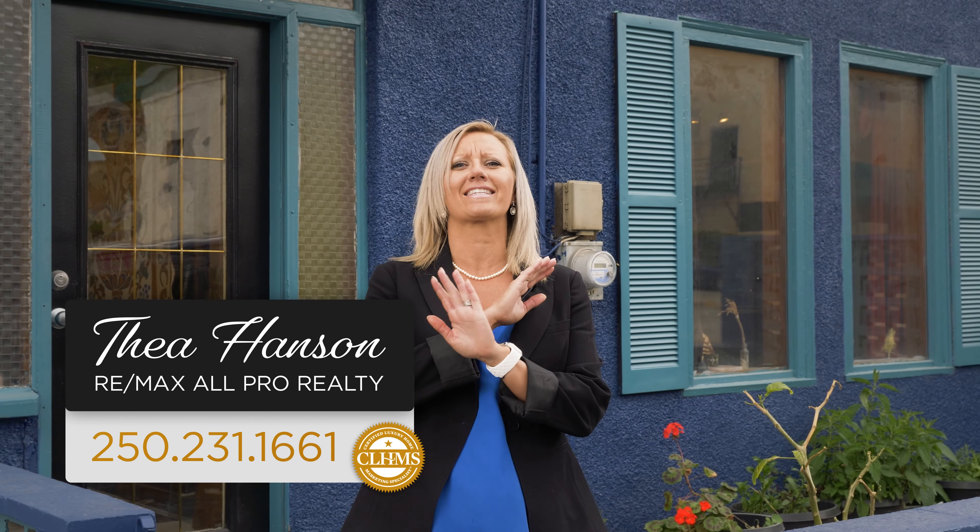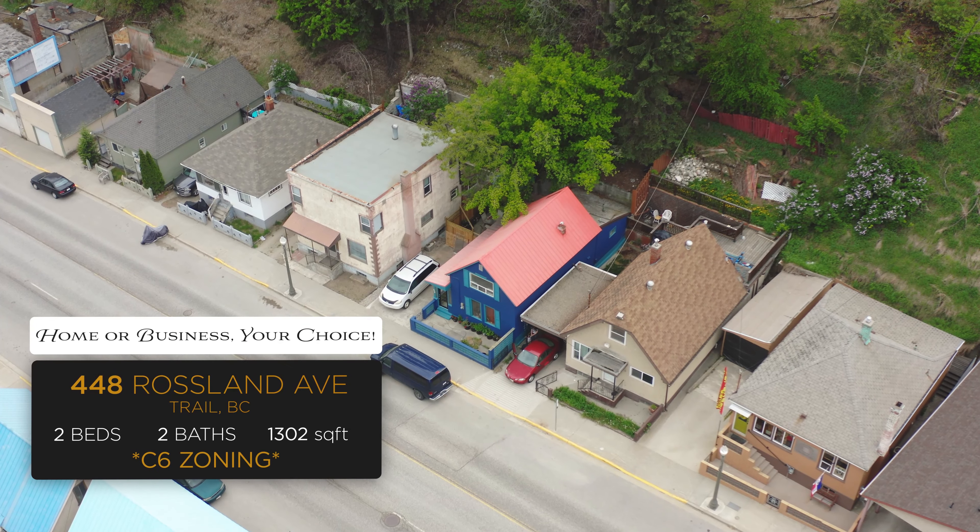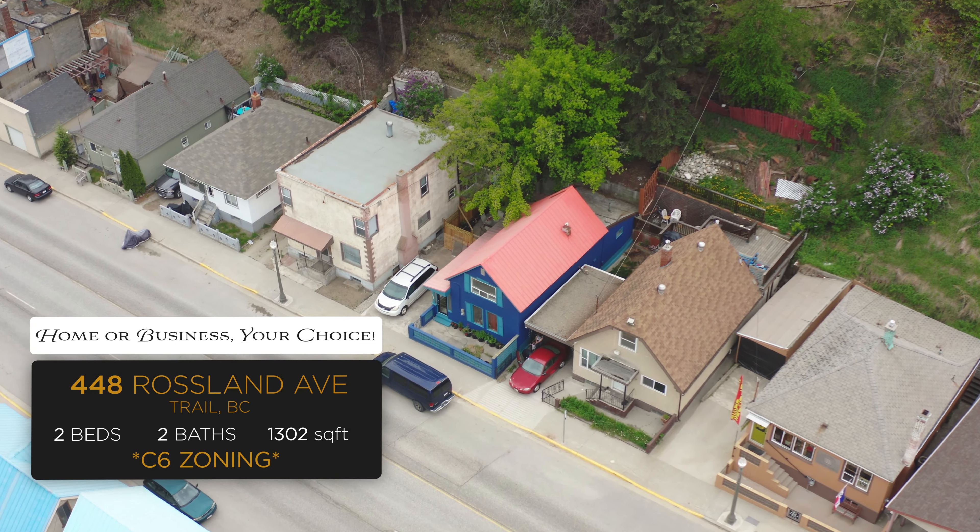Hi, I'm Tia Hanson with RE-MAX All Pro Realty. If you've been looking for a house that's boring, this house is not for you. If you're looking for a cool house with incredible opportunity to run your own business or just live in it as a single-family home, you need to come and take a look at 448 Rosland Avenue. Let's go check it out.